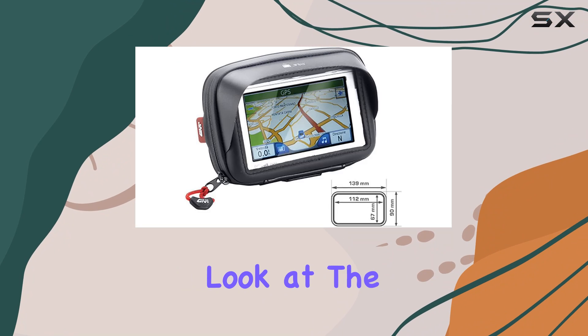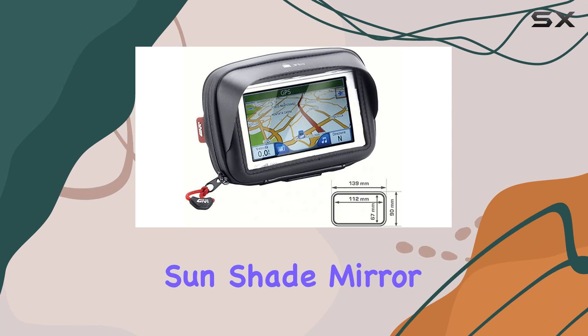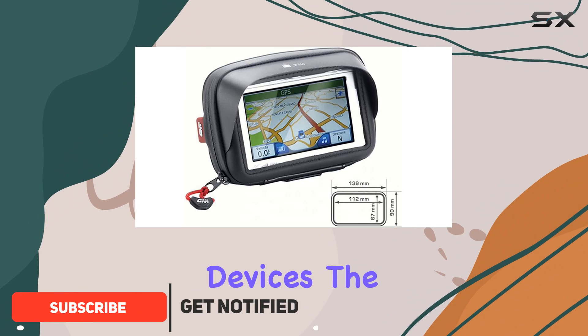Today, we're taking a closer look at the Givy S953B Navigation Device Bag with Sun Shade Mirror Holder, a product designed for motorcyclists who want a practical and protective solution for their navigation devices.